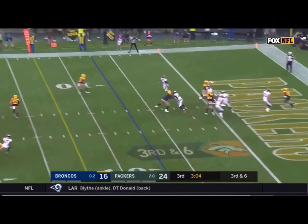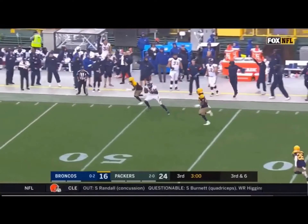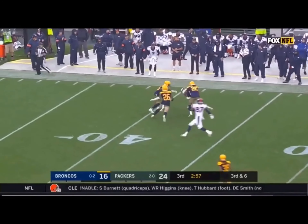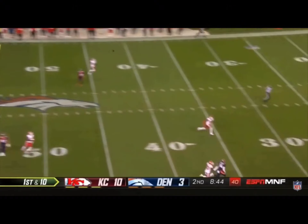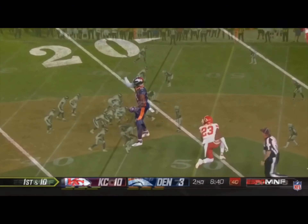In his own end zone, flat go. Airs it out for the sideline — open. Courtland Sutton, still spinning. Keenum with time, downfield, looking for the rookie. Into the arms of Courtland Sutton.